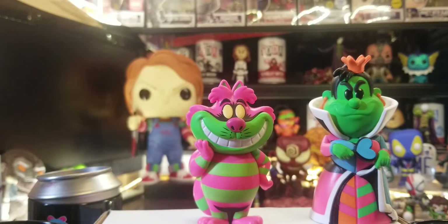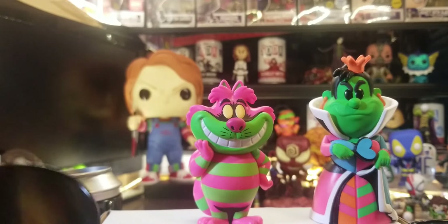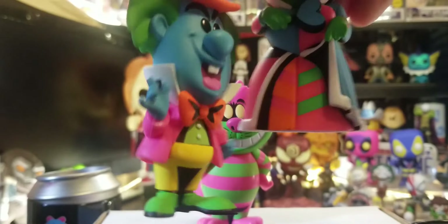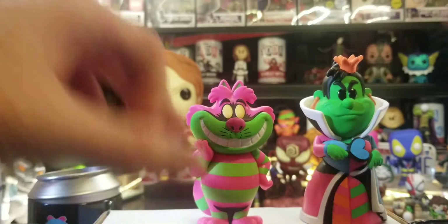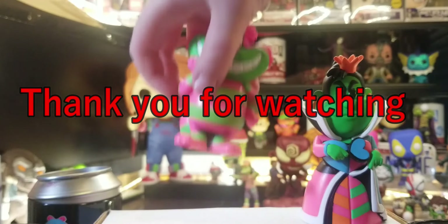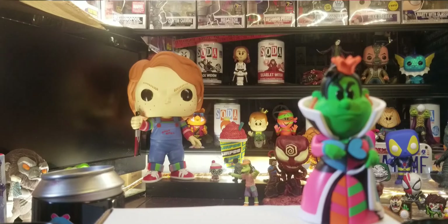Stay tuned — we have a Blacklight video coming out. I got two Pops; stay tuned for those, I'll let you know exactly what they are. I'll just point out these two in Pop form, and I got all the posters, and Dexter got himself a shirt. So stay tuned for that video. Till next time — thanks for watching!